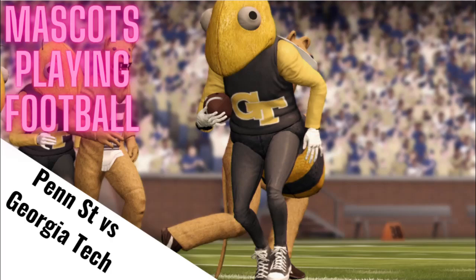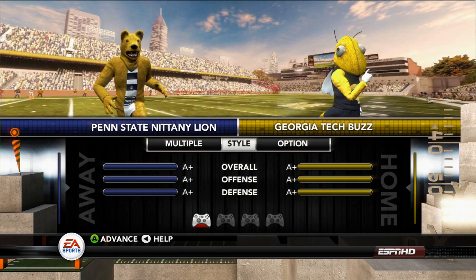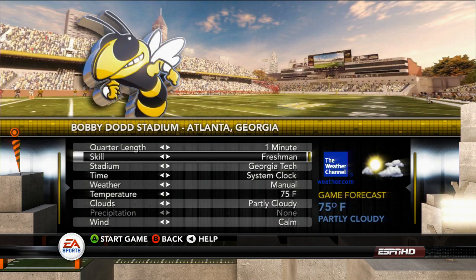Welcome to Mascots Playing Football. Today's big matchup: Penn State Nittany Lion versus Georgia Tech Buzz. This is the third game in round three of the big tournament. We're down to the top 20 teams. The game will be played at Georgia Tech's Bobby Dodd Stadium.